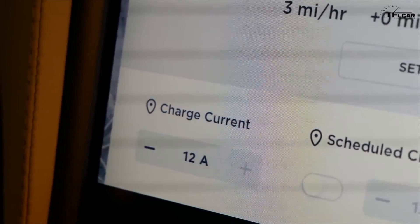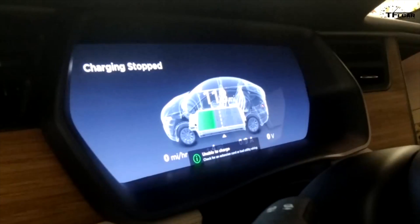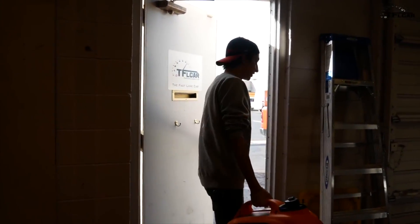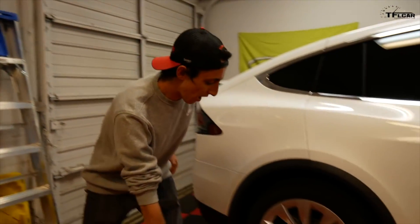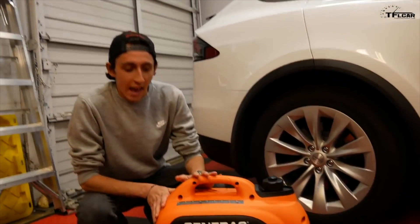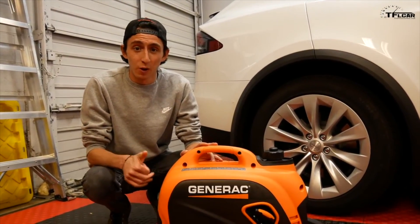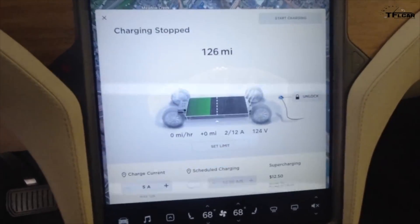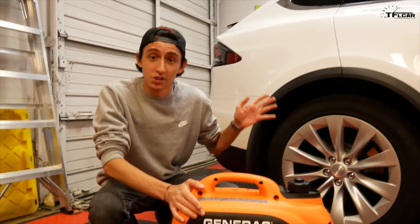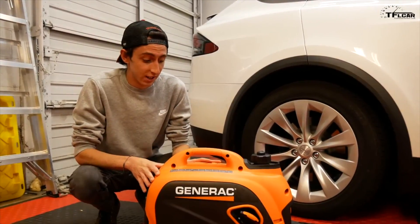Once the gas ran out entirely on the generator, we came back to check results. After about three hours, we came back to the Tesla and it wasn't charging. In those three hours, we did bump our range up 12 miles — it went from 114 to 126. The generator never actually shut off; the Tesla just stopped accepting power from it.